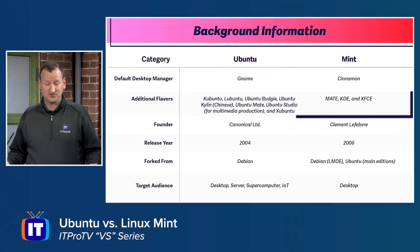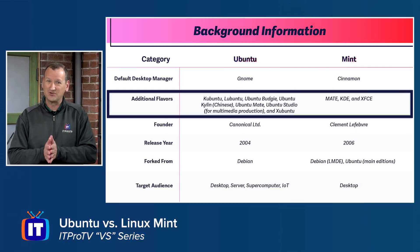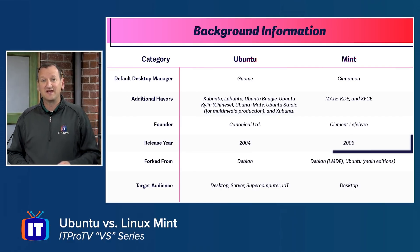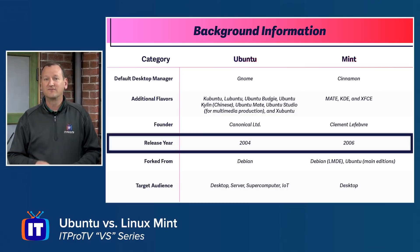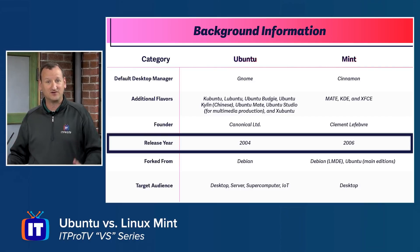They're both available in different flavors, so you can get them with different desktop managers if you choose, and that starts to bring them closer in line. But their origins are very different. Ubuntu was released in 2004 by Canonical — it has a corporate entity behind it with a lot of people working to put that product together. Linux Mint was created in 2006 by an individual and has grown into a volunteer team, so much more grassroots than corporate.